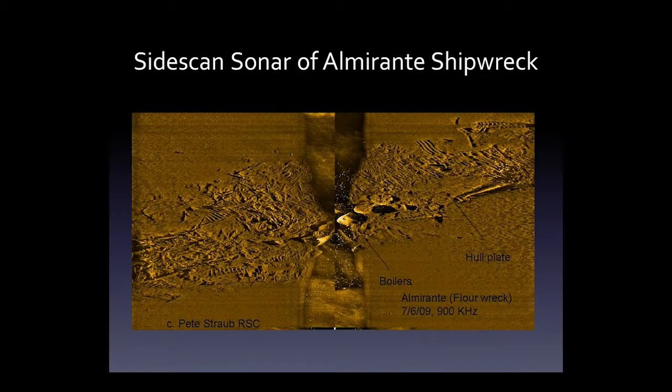We were able to take some pretty good side-scan sonar images of the Almirante. A side-scan sonar looks sort of like a torpedo — you tow it behind the ship, it sends out sound waves, and when they bounce back, the pattern gives you an idea of what the seafloor looks like. We were able to see specific portions of the shipwreck and narrow down where we wanted to collect samples. Importantly, this was a metal-hulled ship.